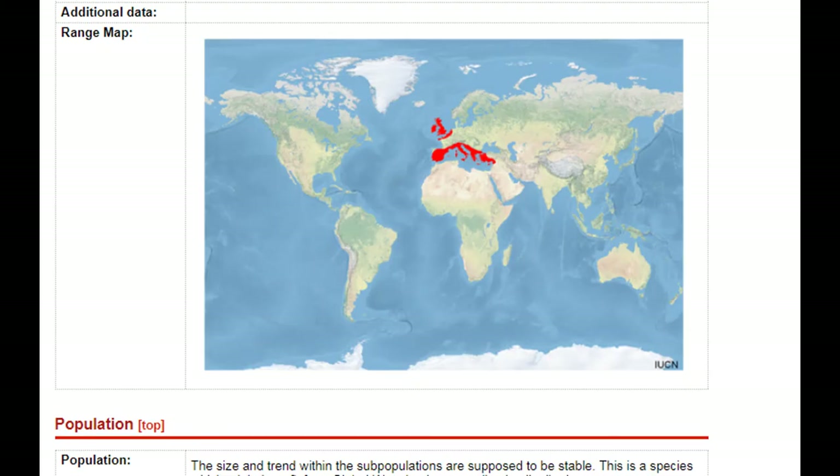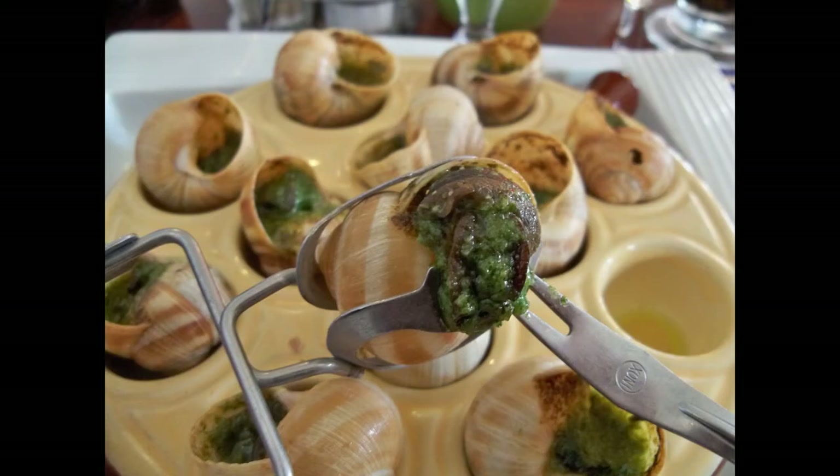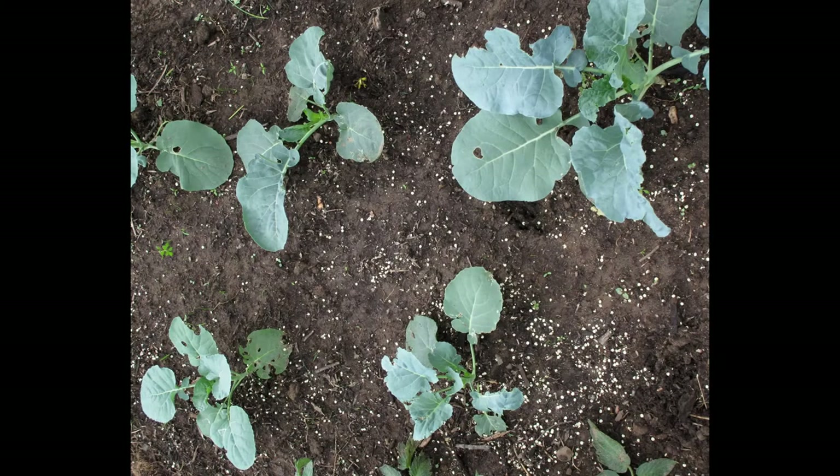The snail is originally from Europe, but has since spread all around the world for various reasons. It was brought to California as a food source in the 1850s, but has since spread as a garden and agricultural pest.